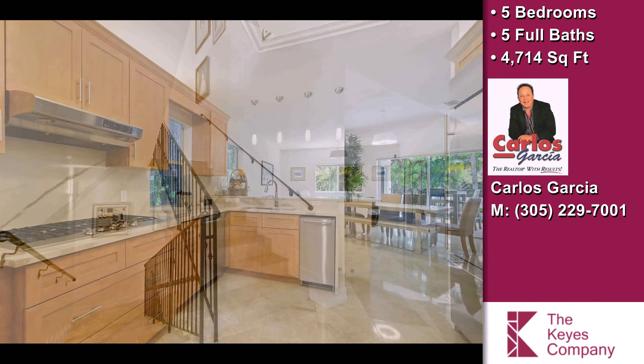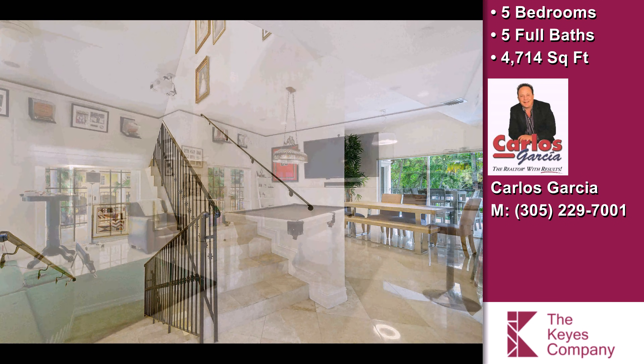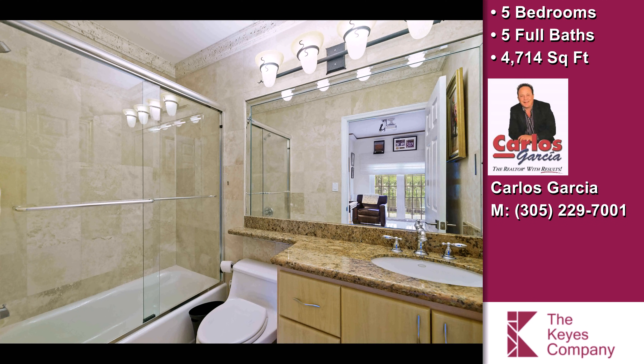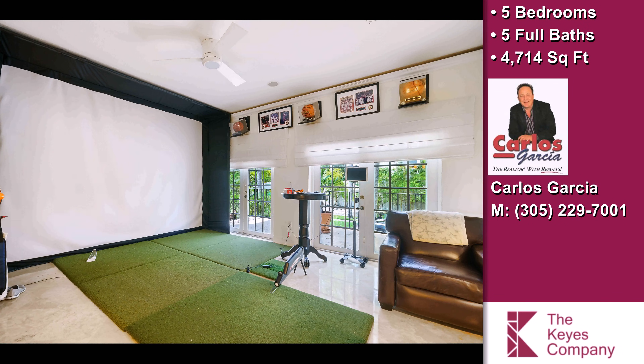Additional interior features include quartz countertops, a home security system, a summer kitchen, a luxury master suite, cathedral ceilings, a foyer entry, crown molding, closet cabinetry, French doors, a bar, a family room, a gourmet kitchen, a caretaker's quarters, designer light fixtures, audio and video surround sound, and his and her closets and impact glass.